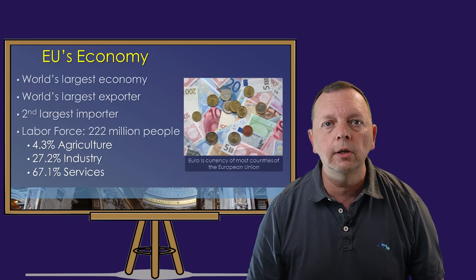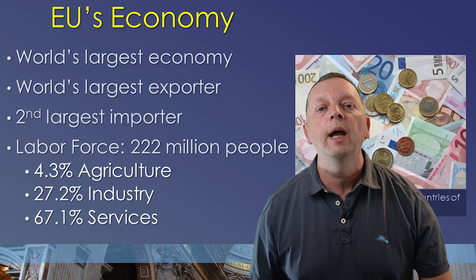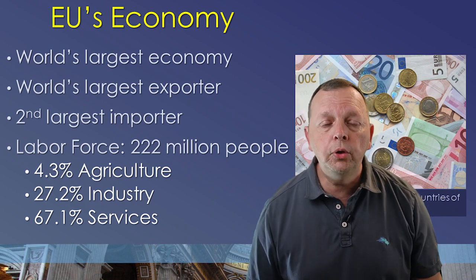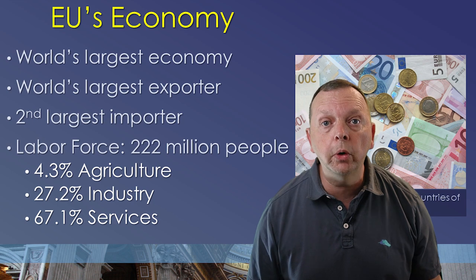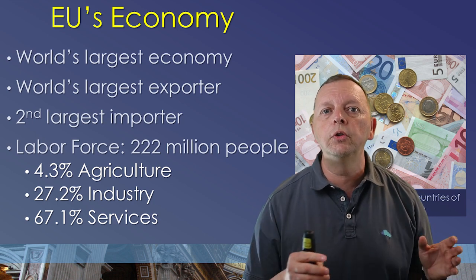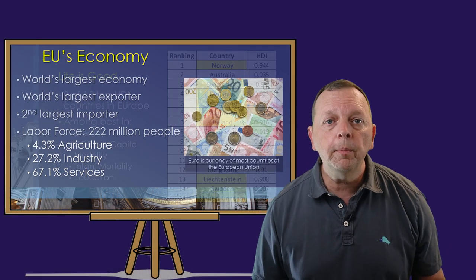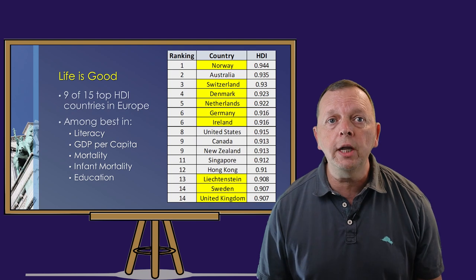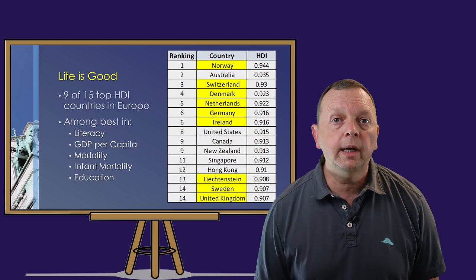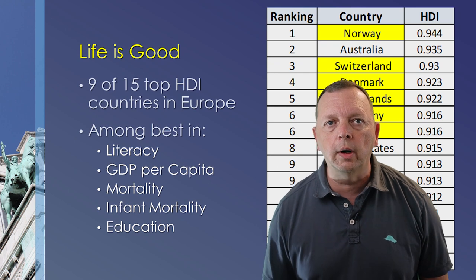Collectively, Europe has the largest economy in the world. It also is the world's largest exporter and the second largest importer of goods. Two-thirds of Europe's 222 million workers work in the service sector, so it's easy to understand that Europe's economy is largely based on tertiary economic activities. Because the countries of Europe are developed nations, life is good. When we look at the UN's Human Development Index — the index that measures how developed a country is — we find that nine of the top 15 countries in the world are found in Europe.